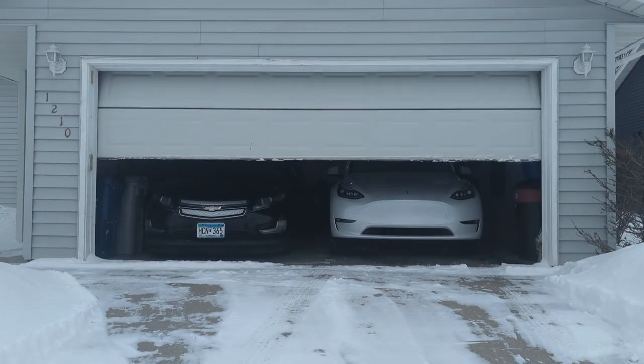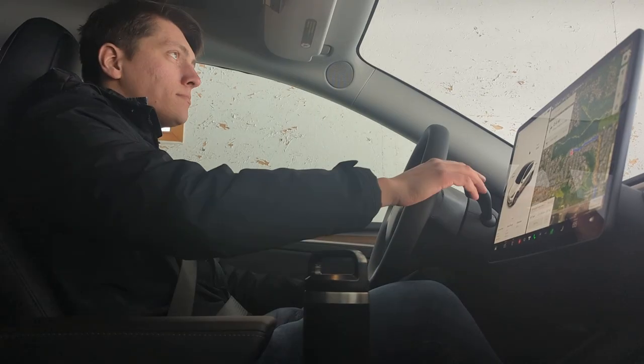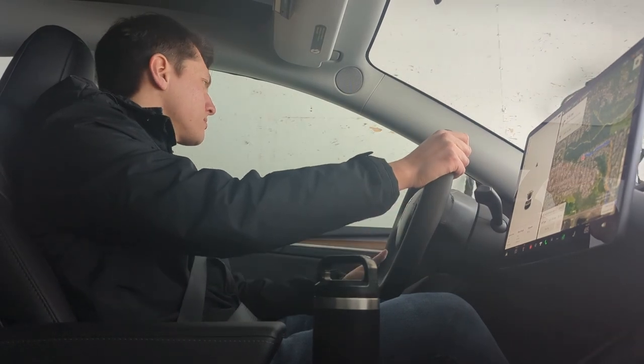I am just going to go here and start the climate to get it nice and warm in there, get ready for me to enter, and we will hit the road. To put the Model Y in drive, simply put your foot on the brake and press the right driver's stock all the way down.